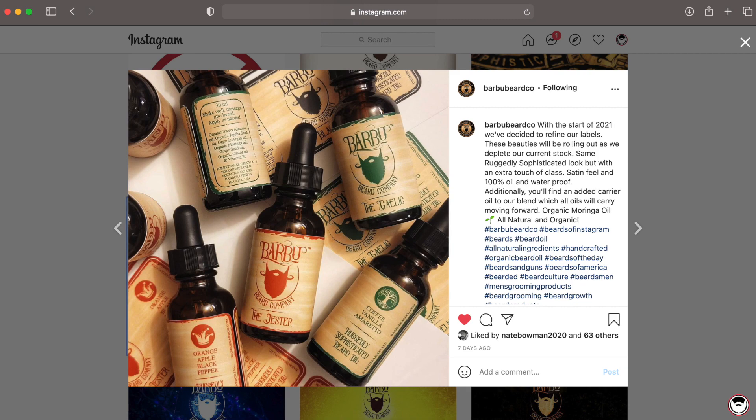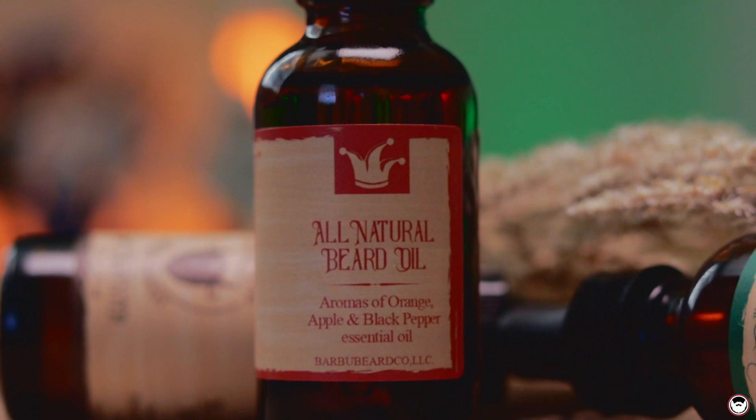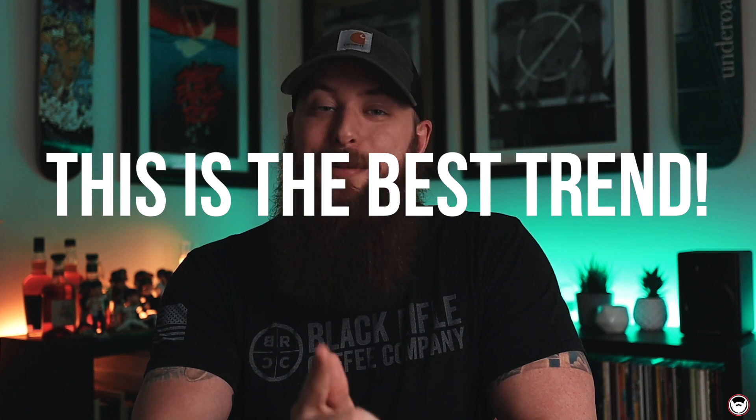A common trend right now in 2021 is to redo your labels, and that's exactly what Barbu has done. These new labels are water resistant and oil resistant — a little more heavy duty than the paper texture labels. Nothing inside the bottle is changing. These labels also have the classic scent profiles broken down on the side, which I love. A one ounce beard oil from Barbu runs $18.